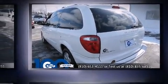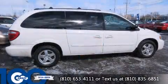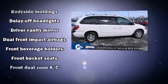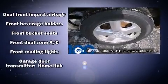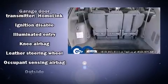A built-in garage door transmitter, a trip computer, front and rear air conditioning, remote keyless entry, and one-touch window functionality. Storage solutions are integrated throughout the interior, demonstrating thoughtful attention to detail.